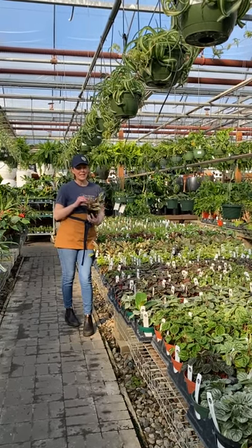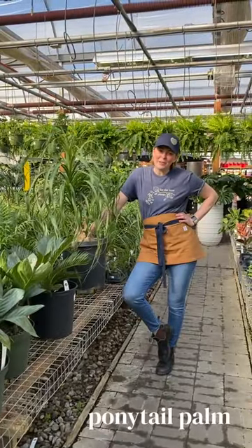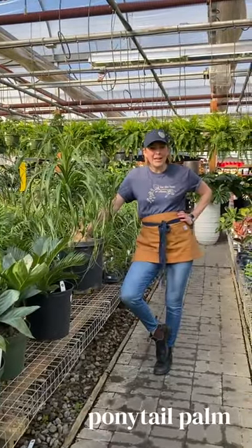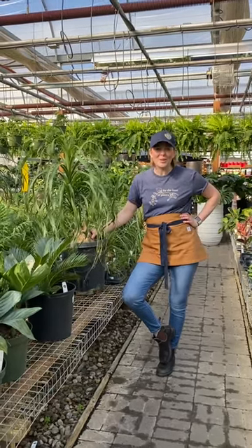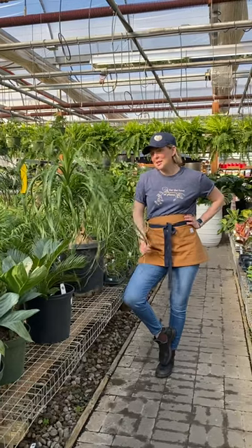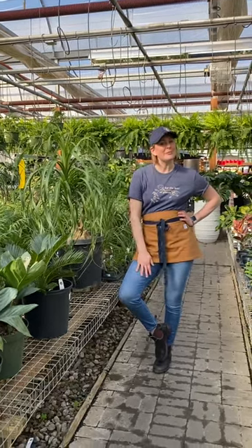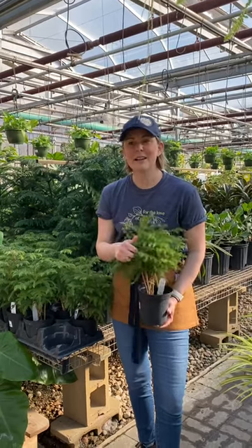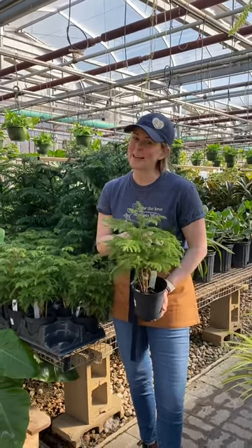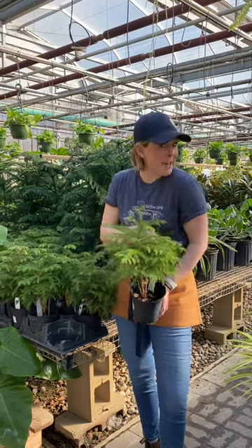This one is Peperomia Ginny and she is fine. Ponytail palms are a great choice for pet lovers — they love bright indirect light and can tolerate drying out because of this big base that holds all the water. Your cats are probably going to love this one, but it's definitely safe. Norfolk Island pines are a great choice; you usually see these around holiday time, but they're so furry and fluffy — a great complement to your furry and feathered friends.